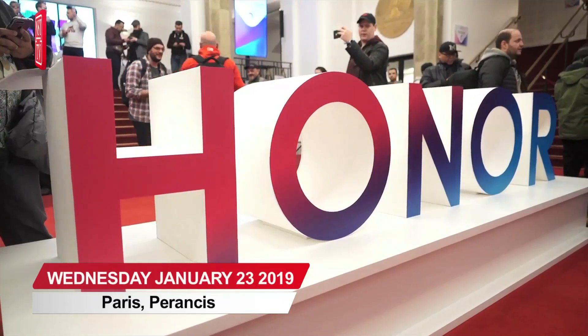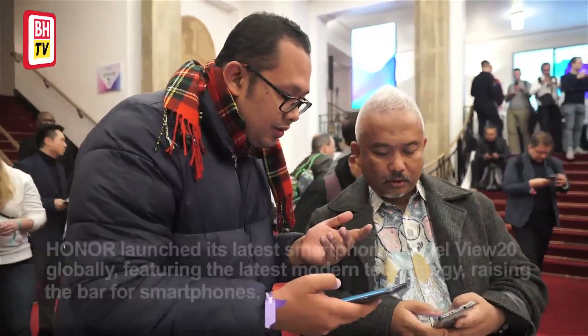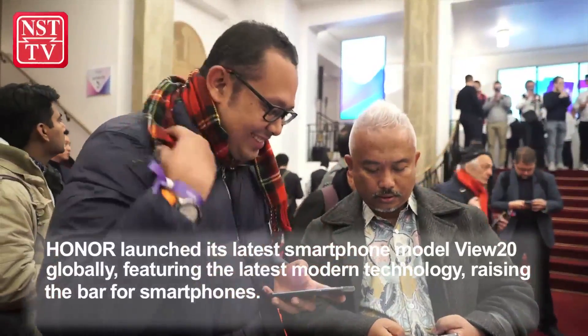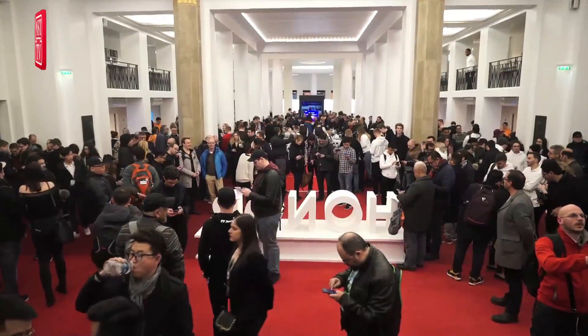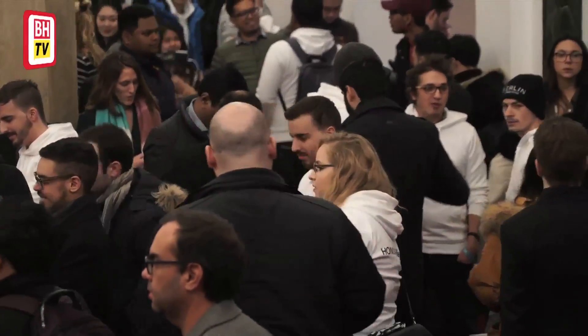A high-resolution 48-megapixel camera powered by a new generation 7-nanometer Kirin 980 AI chipset is the latest bet from renowned smartphone producer Honor. Honor launched its latest smartphone model, the View 20, globally, featuring the latest modern technology and raising the bar for smartphones.